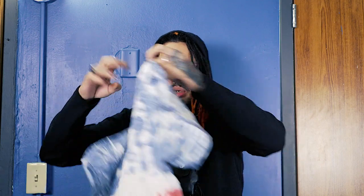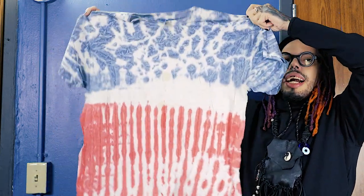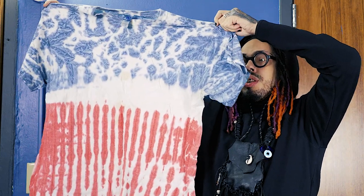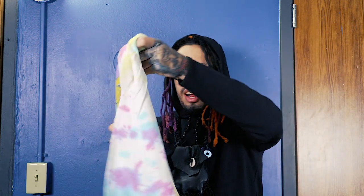This one I literally got from a discount store — they had tie-dyes and I fell in love with this one. I wore this one for Fourth of July because it has the Fourth of July colors. It made me look like a popsicle that day.